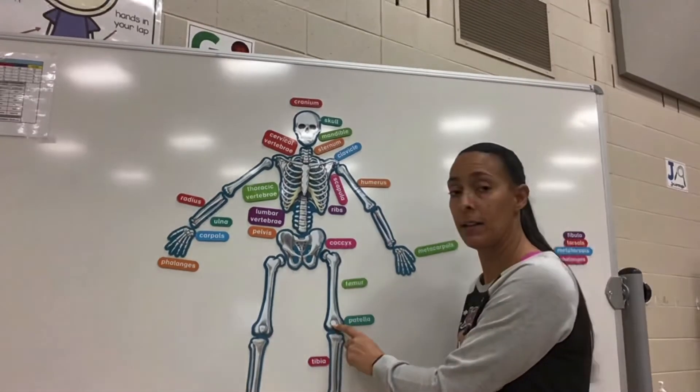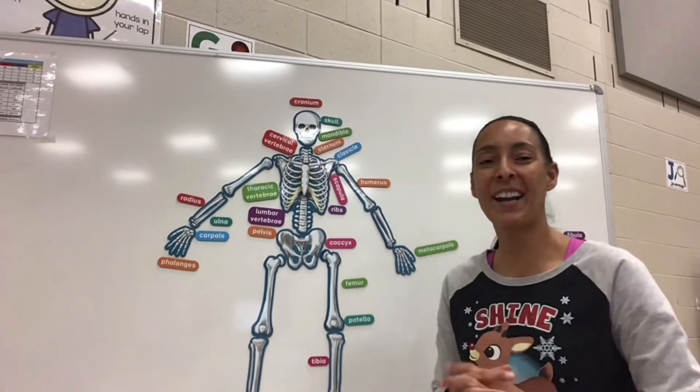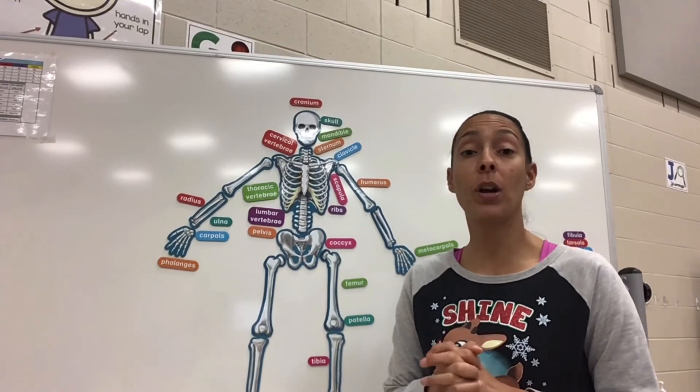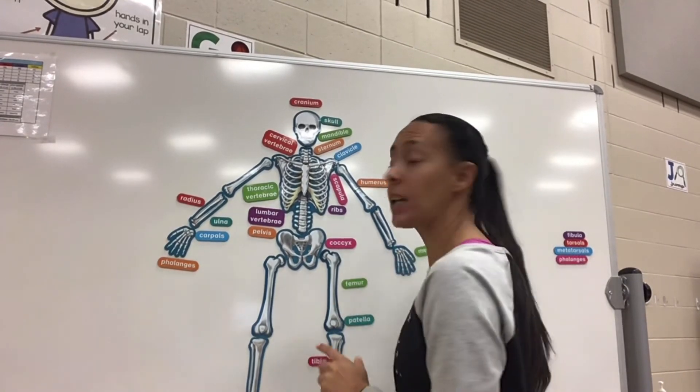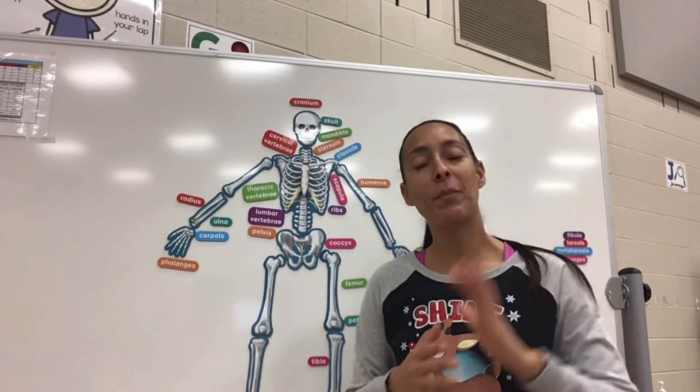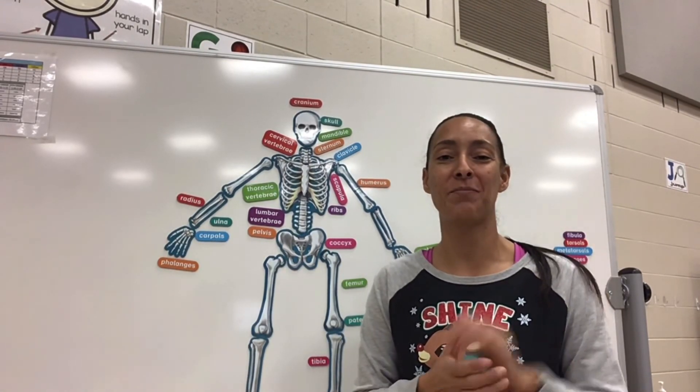Okay, so patella and tibia. Alright gators, thank you so much for joining again. I hope you guys are enjoying learning your bones. We are almost done — we only have four bones left, and then we're going into our muscles. So again, have a Merry Christmas and we'll see you guys later. Bye, take care gators!